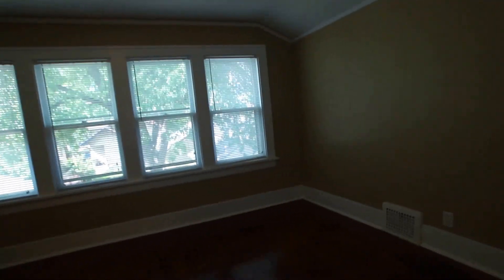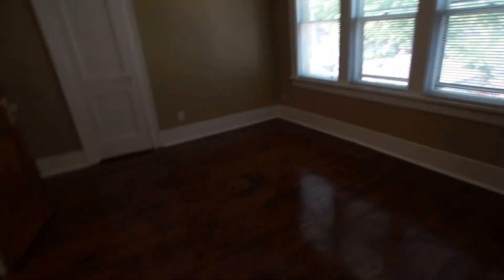Now we'll go into the third bedroom. It's a little smaller obviously, but you can still fit a king size bed in here, no problem. It still has two closets, and it's pretty much the same setup as the front bedroom — two closets flanking either side of the room. This one is a nice big closet though.